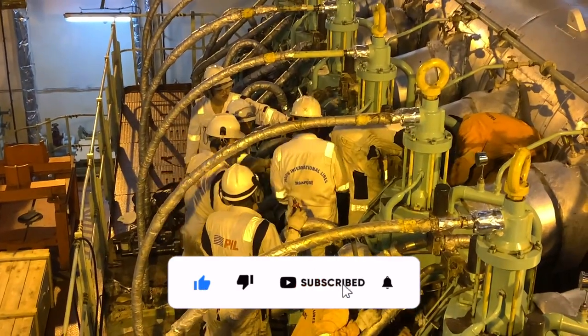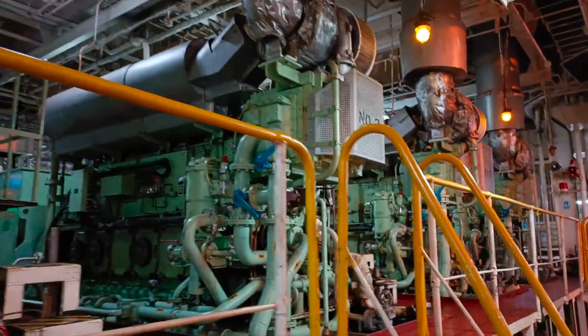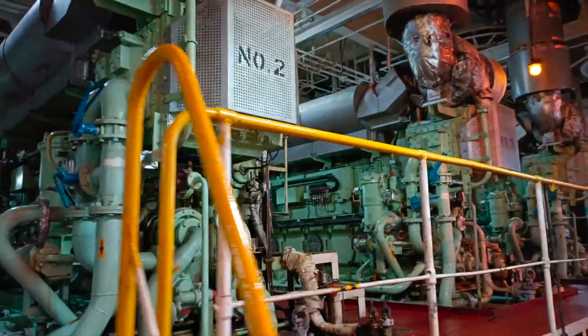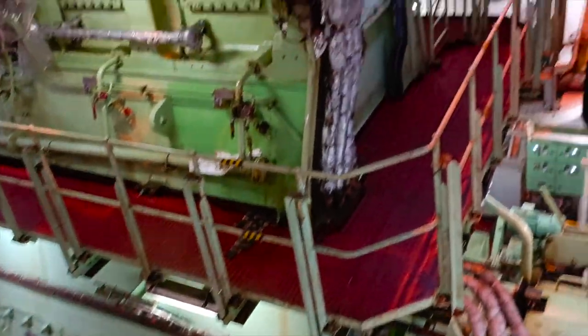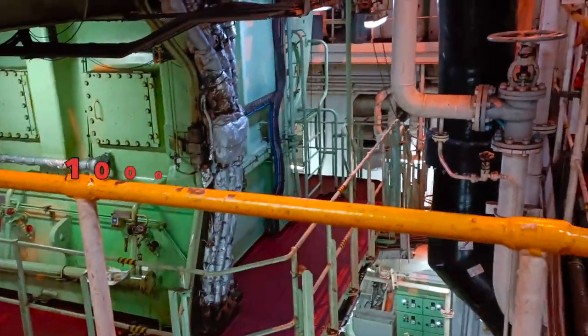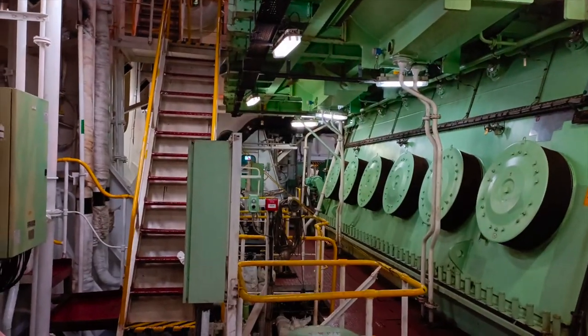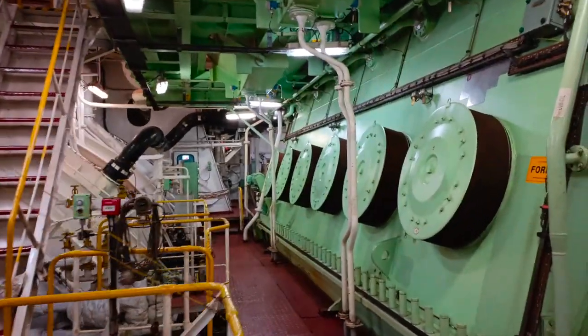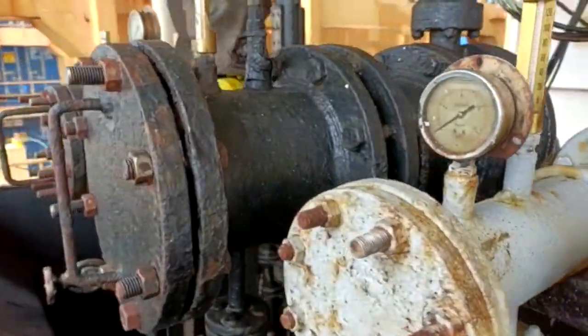This is one of the main diesel engines that powers the ship. It's a behemoth of a machine, standing several stories tall and weighing hundreds of tons. It's capable of generating tens of thousands of horsepower, making it one of the most powerful engines in the world. The engine is connected to an extensive network of pipes that carry fuel, lubricants, and coolant throughout the ship.